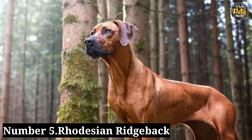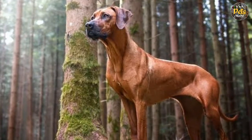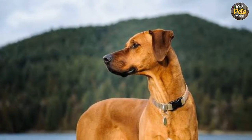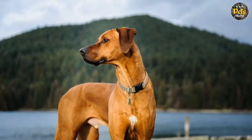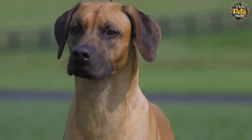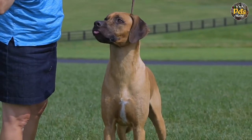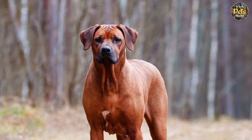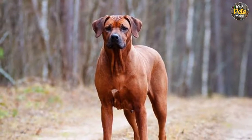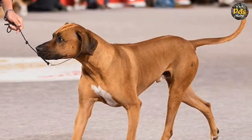Number 5: Rhodesian Ridgeback. This breed has historically been used for hunting lions and large animals, so they have an incredibly strong prey drive. While loving and gentle around family, they won't hesitate to confront an intruder who approaches your home. They are highly intelligent and enjoy having a role in your family. These dogs need plenty of exercise and especially enjoy homes with plenty of ground to protect. They can be socialized to be around large families, children, and other pets, making them an excellent all-around dog.